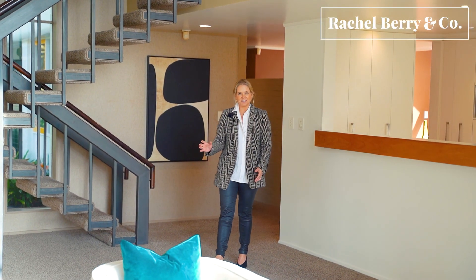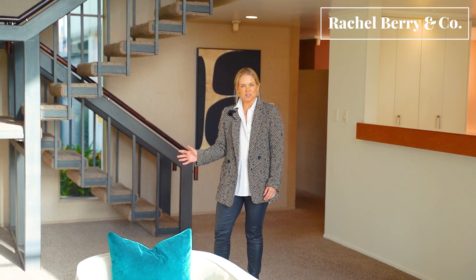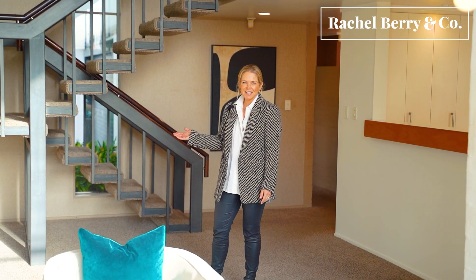Architecturally designed by our vendor as a young architect in the 1970s, he was inspired by Sir Miles Warren out of Christchurch, and has incorporated features such as the painted bag brick, the vaulted ceilings, and this amazing floating staircase.